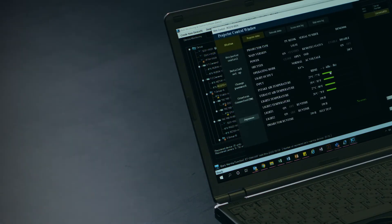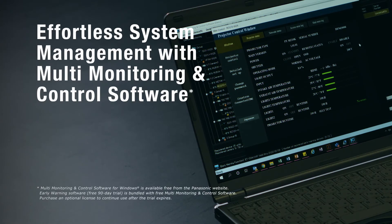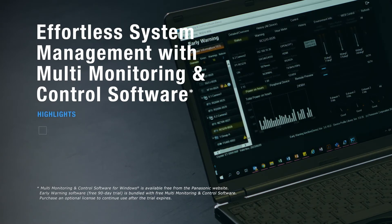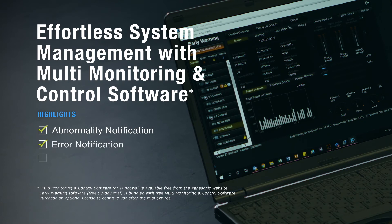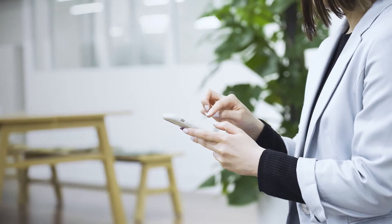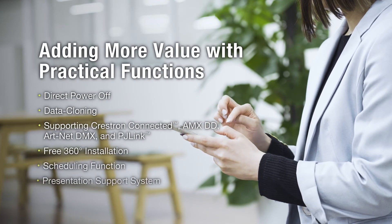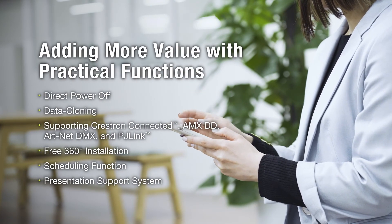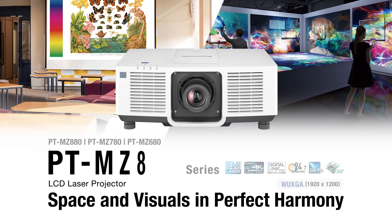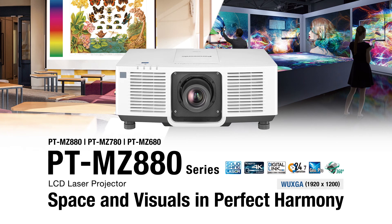Multi-monitoring and control software streamlines management of your display device network. You can control and monitor your fleet from a single PC with advanced warning of problems before they occur. Naturally, there is a wealth of functions that simplify installation, control and presentation. See how the MZ-880 series can harmonize bright and vivid picture quality in your installation space today.